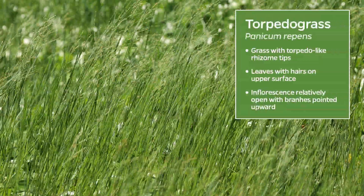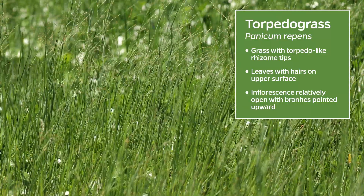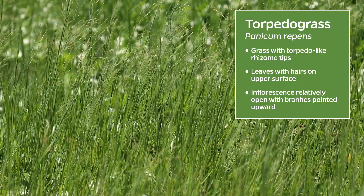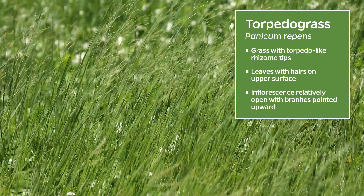This exotic grass has torpedo-like tips on the rhizomes. The leaves have hairs on the upper surface. The inflorescence of torpedo grass is relatively open, with its branches pointed upward.